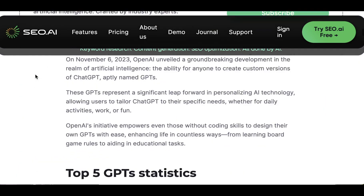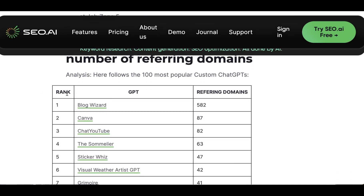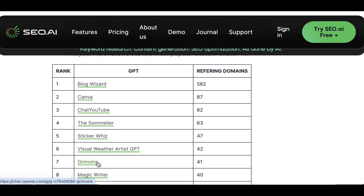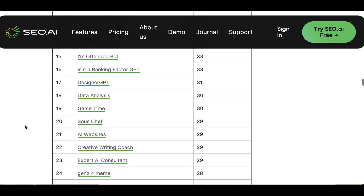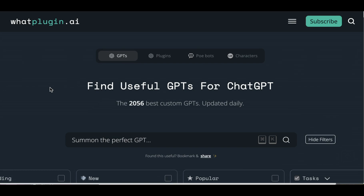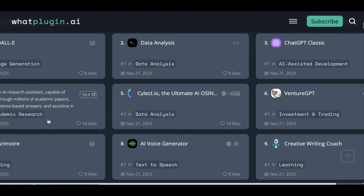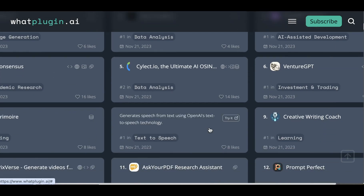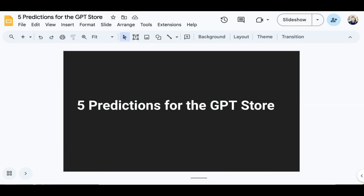Certainly, there are no shortage of GPTs out there. Numerous sites like SEO.ai rank them based on various criteria — SEO.ai uses referring domains which point back at those GPTs. They have Blog Wizard at the top, Grimoire, a coding GPT, up at number seven, and a lot of writing and design-related GPTs in the top 25 or so. WhatPlugin.ai is another site for finding GPTs that has not only a ranking but a categorization system including categories like academic research, coding, text-to-speech, learning, investment and trading, and more. So I thought I'd give you five predictions for how I see the GPT store playing out.